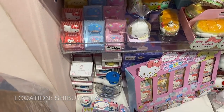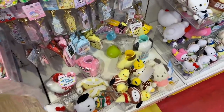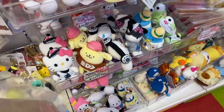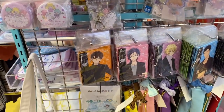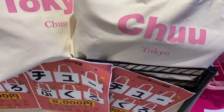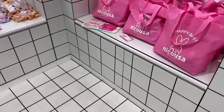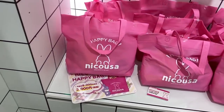The Sanrio store is on the eighth floor and has lots of cute stuff — plushies, keychains, and a collaboration item. They're already doing Fukubukuro lucky bags: these are 3,000 yen but worth 9,000 yen.